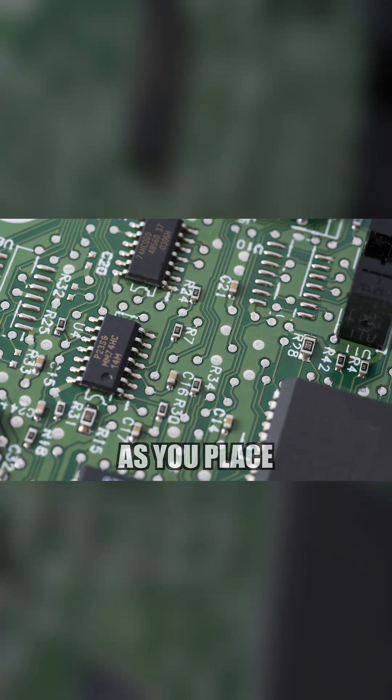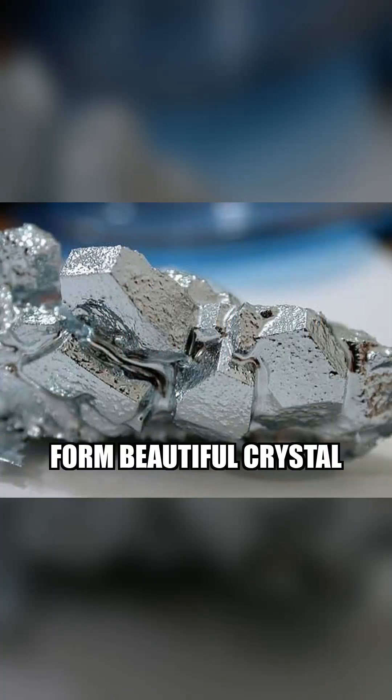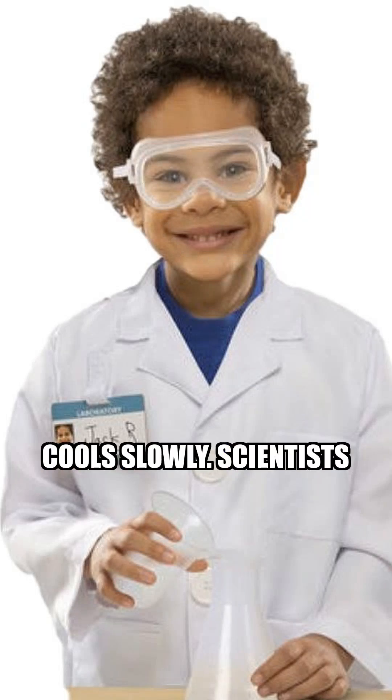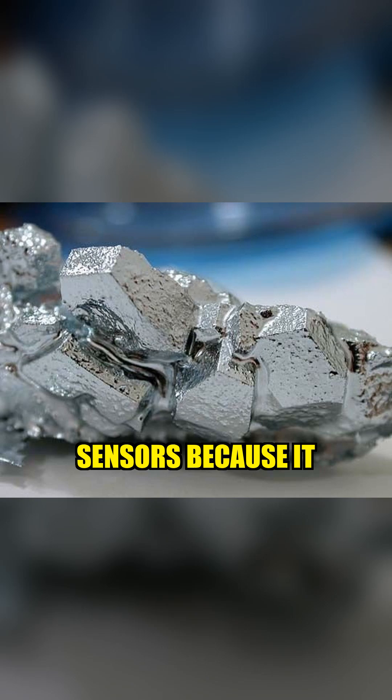But as soon as you place it back down and let it cool, it solidifies again into a brittle metal. Gallium also has a strange ability to form beautiful crystal structures when it cools slowly. Scientists use it in electronics and temperature sensors because it expands as it freezes.